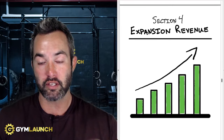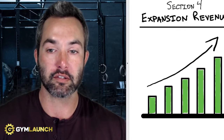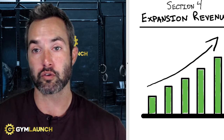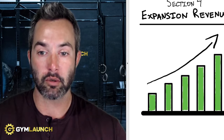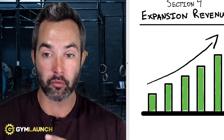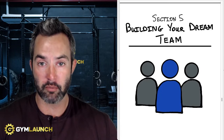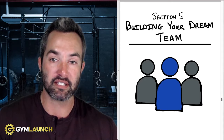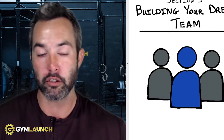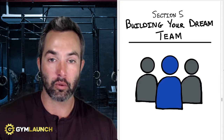Section four is expansion revenue — this is where you're able to make each client worth more to you. This is through ascending them into higher levels of service and being able to sell products, supplements, et cetera. This is a very important piece for anyone in that $20,000 to $50,000 a month range looking to grow into that million dollars a year. Section five is about building your dream team. In order to scale, you're going to have to have a team built around you — how do you find, identify, interview, hire, onboard, train, and retain them, and what systems do you need in place?